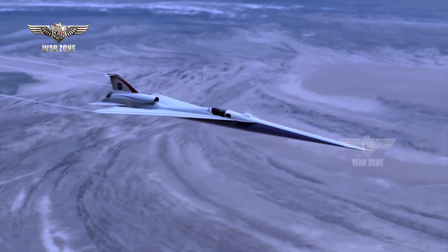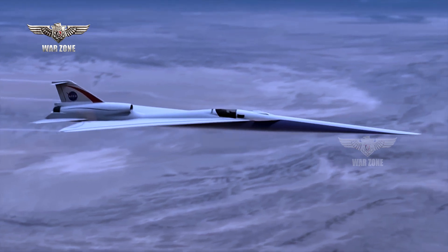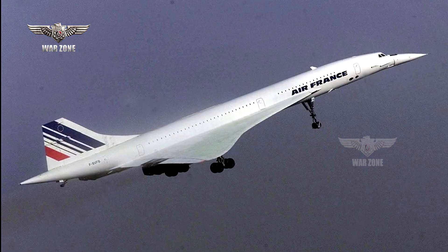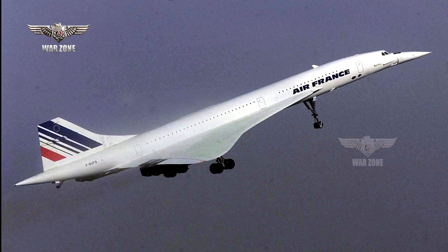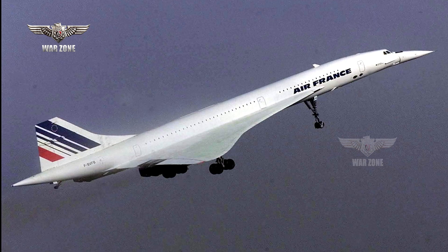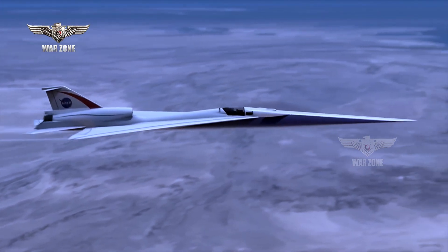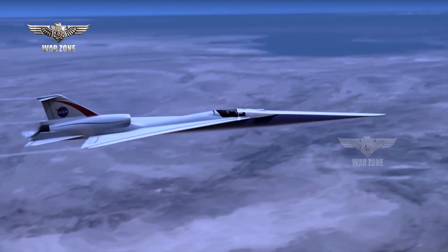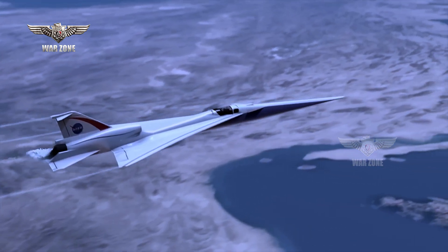Aside from the technical challenges, there are very real economic issues involved in bringing an SST to market — something that only the Anglo-French Concorde achieved in any meaningful way, and which during its abbreviated career was dogged by staggeringly high operating costs and a shrinking market. Time will tell whether the X-59 meets the challenges that lie ahead and if it has the potential to kickstart a revolution in commercial aviation travel.